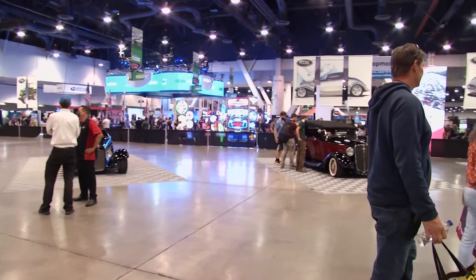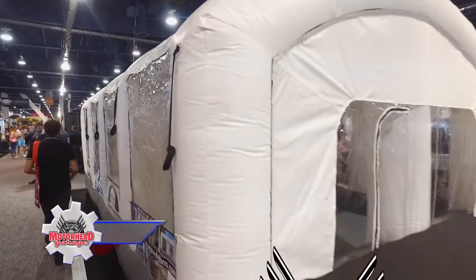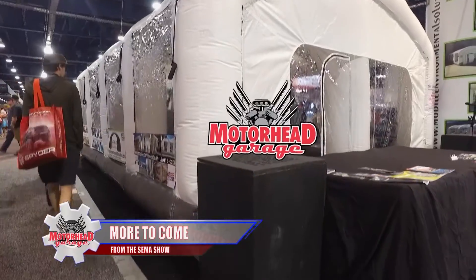So much more to show you here from the SEMA Show. Motorhead Garage, presented by NHOU Protective Coatings, will return from Las Vegas, so keep it locked in right here.